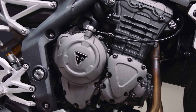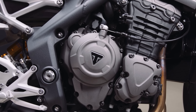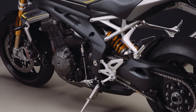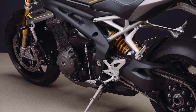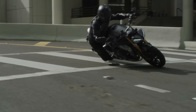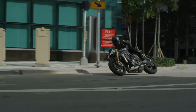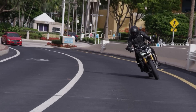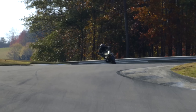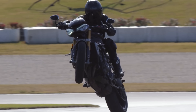Starting off with the engine: a brand new 1160cc triple. It now puts out 180hp compared to the 150hp on the outgoing model. Torque numbers have also been improved — 125Nm or 92lb-ft — with the extra good news that a lot of it is available anywhere from 6500rpm. The engine is also lighter by 7kg or 15lbs, making the entire bike lighter by a whole 10kg or 22lbs.